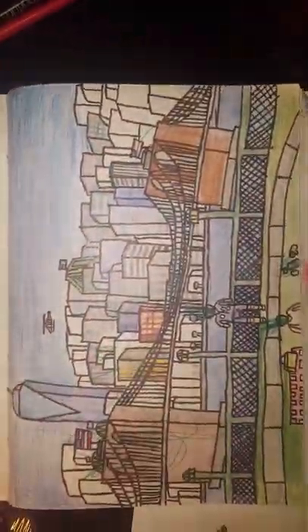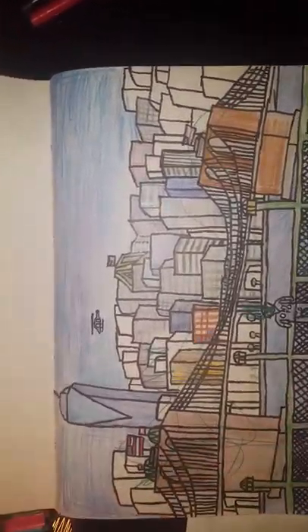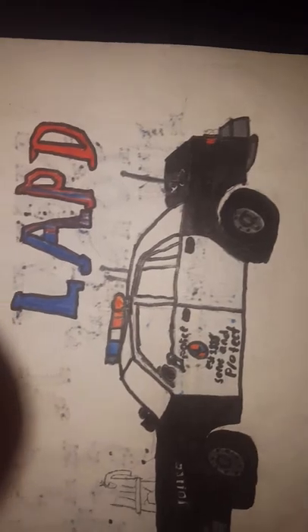This is the skyline of New York — my brother accidentally drew on it, so don't worry about that, just look at the skyline. It's pretty cool. Then we've got the LAPD — it's still pretty cool to have the LAPD in there.